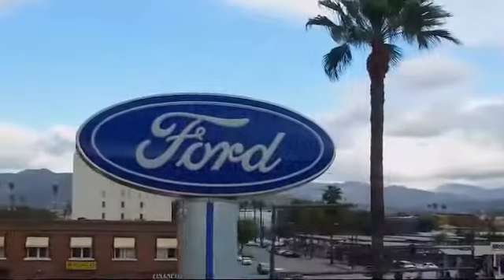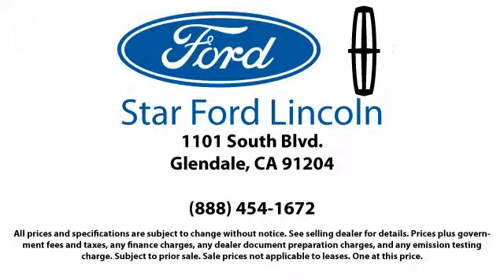We're located at 1101 South Brand Boulevard in Glendale.